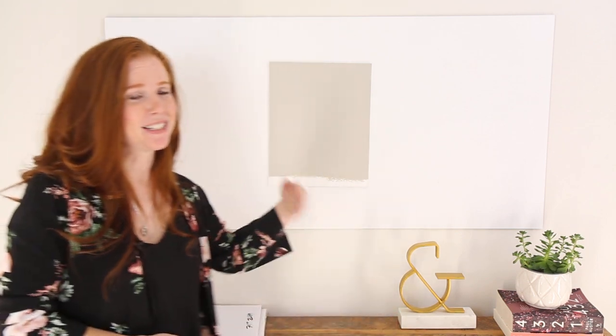Hey, I'm Kylie of Kylie M. Interiors, online paint color consultant and e-design specialist. Today we're going to look at Sherwin-Williams' Amazing Grey.